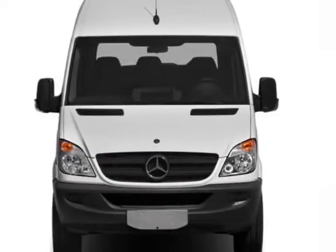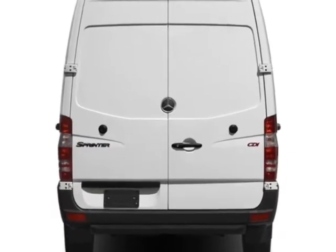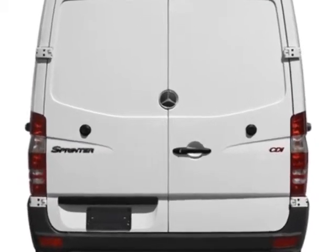Look at this new 2013 Mercedes-Benz Sprinter Cargo Van. For your protection, this vehicle has a full factory warranty.